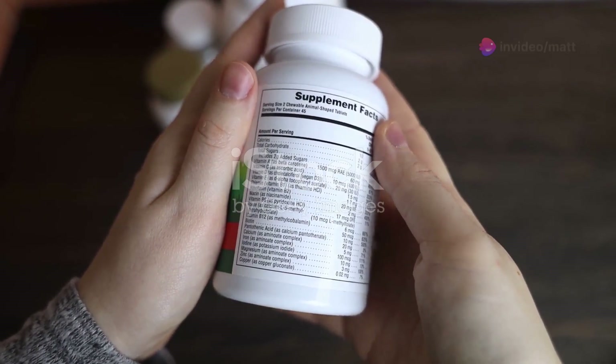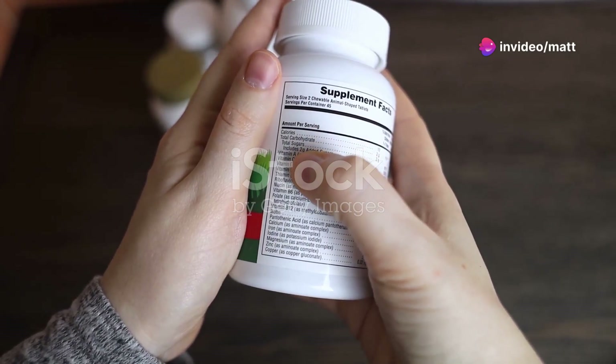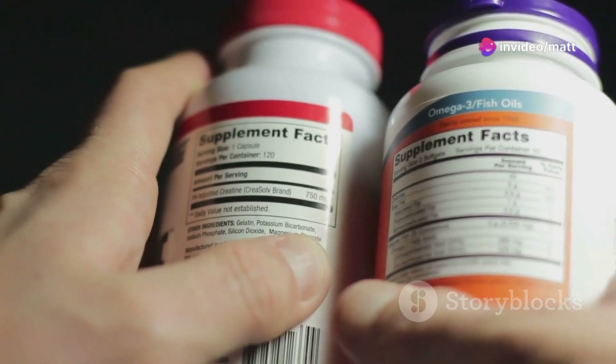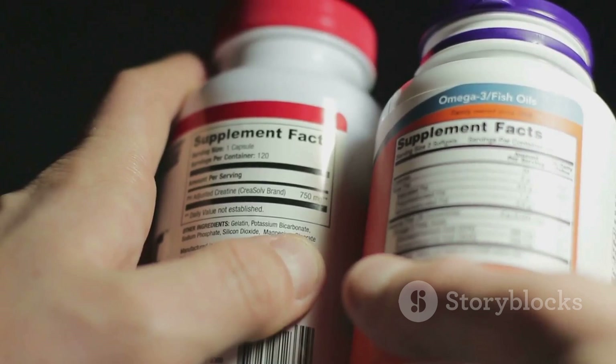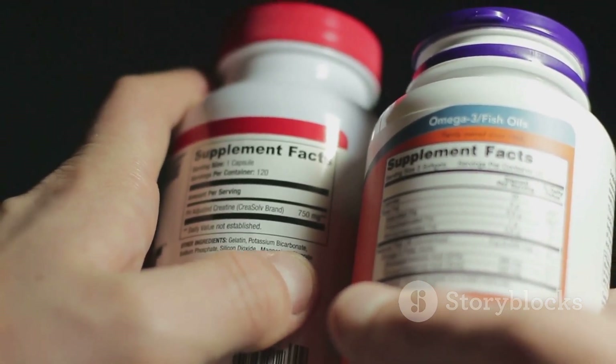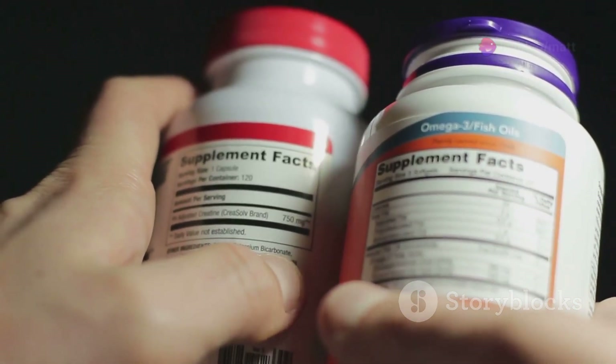It's made with natural ingredients like rutaecarpine, lemon balm, valerian root, L-theanine, and magnesium glycinate. Each of these components plays a unique role in calming the mind, reducing anxiety, and promoting a deeper, more restful sleep.